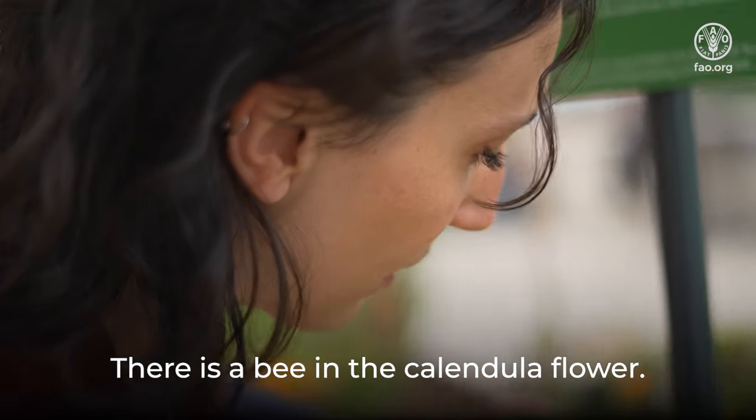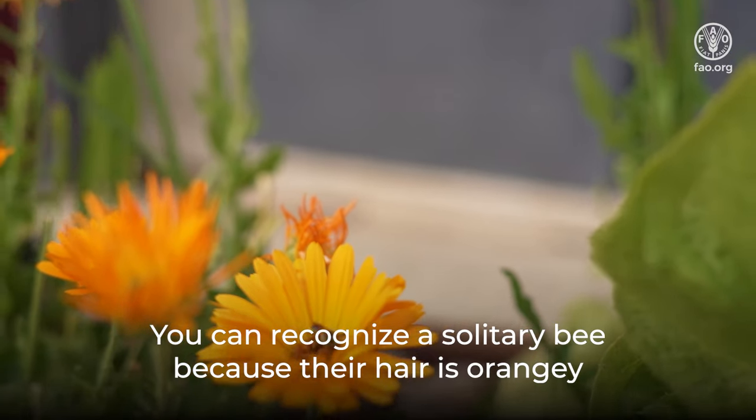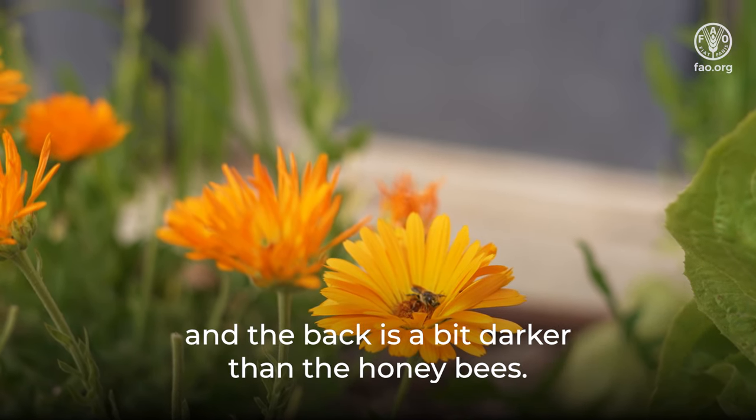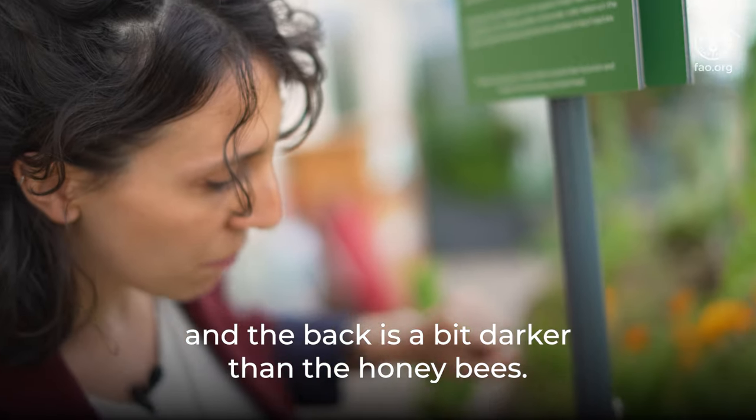There is a bee in the calendula flower. You can recognize solitary bees because their hair is orangey and the back is a bit darker than honey bees.